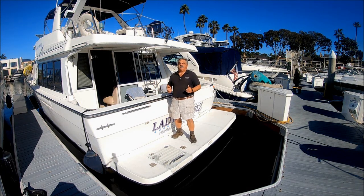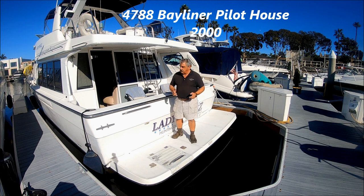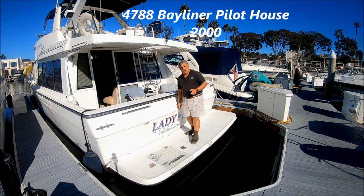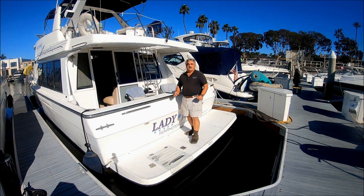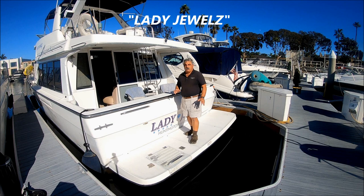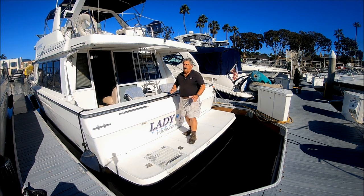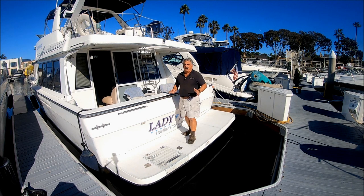Are you looking for a great comfortable coastal cruiser? Come with me for a quick walk-around tour on Lady Jewels. She's a 2047-88 Bayliner pilot house with three cabins, generator, air conditioning, Cummins diesel engines, and lots of wide-open live-aboard space.